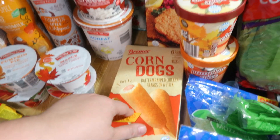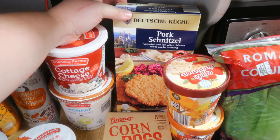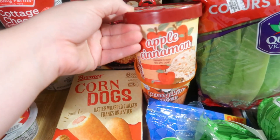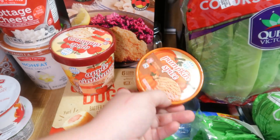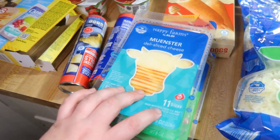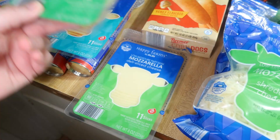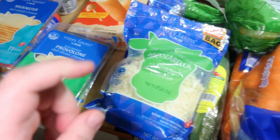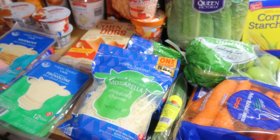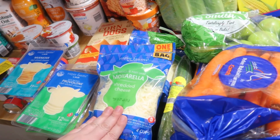Then we got some corn dogs and this pork schnitzel — I figured that would be an easy dinner at some point, and I've heard good things about it. We got some fun ice creams: apple cinnamon ice cream and pumpkin spice ice cream. Got some crescent dough, lots of sliced cheese, a Monster energy drink just because it sounded good, provolone for a recipe, sliced mozzarella for a recipe, and two bags of shredded mozzarella because it's easy and that's what I need right now getting back into the homeschool routine.